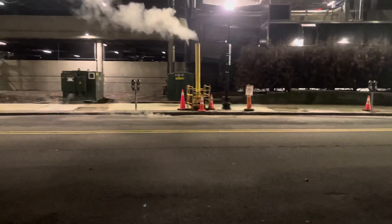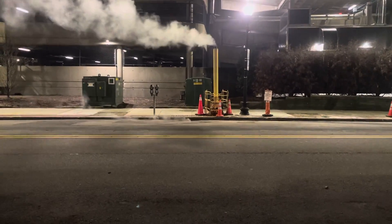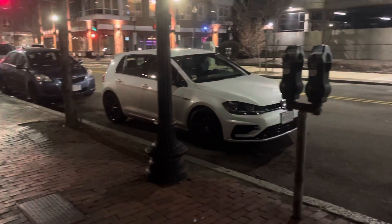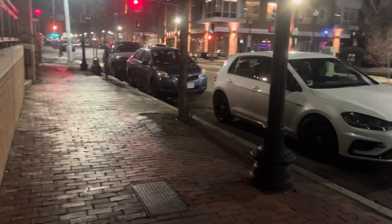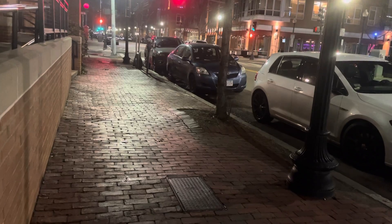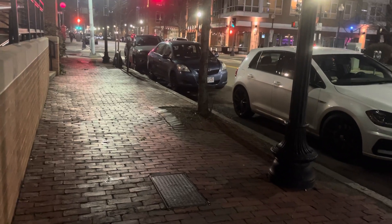Notice the condition of the streets though — like, really Boston, really? I think that's a Golf, a four-door Golf. That one might get me. There's a Jeep Cherokee in the back there, but the next one we might have to check out.